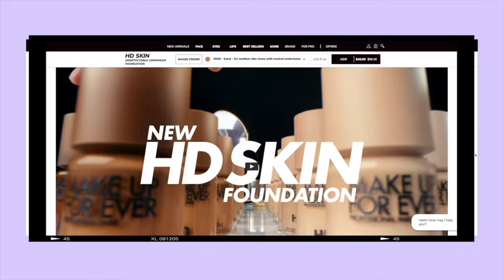So if you guys are interested in seeing my review on this new Makeup Forever HD Foundation — and if it's going to cover up my hyperpigmentation, acne scars, all of the things — and if it's actually worth your money or if it's just a little bit overhyped, then just keep on watching.